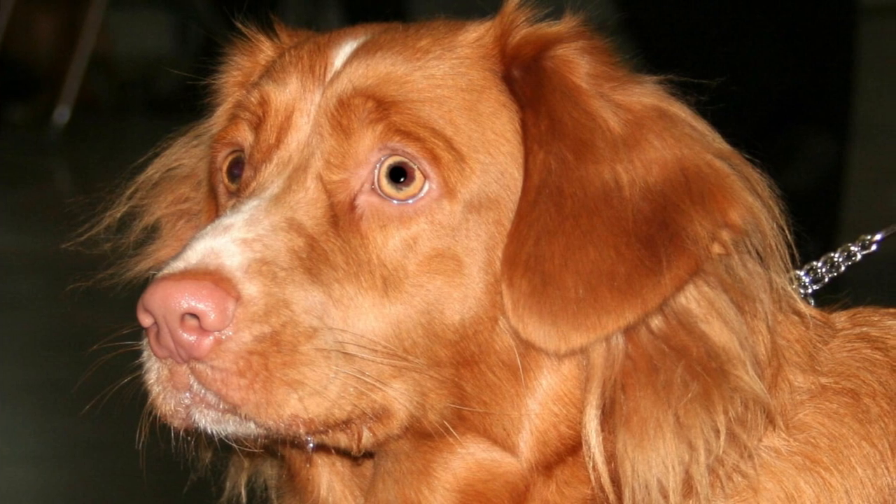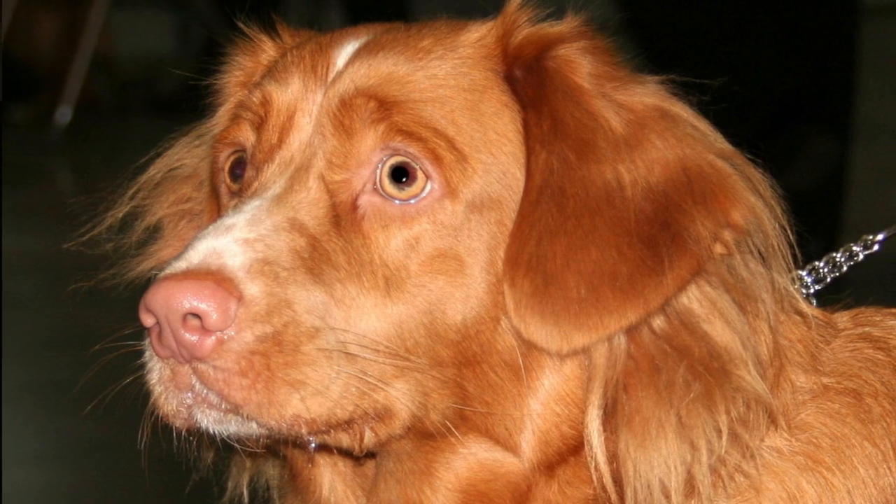Everybody knows Golden Retrievers and Labradors, but what about other retrievers? The Nova Scotia Duck Tolling Retriever. In this video, I will tell you everything you need to know about this amazing breed.